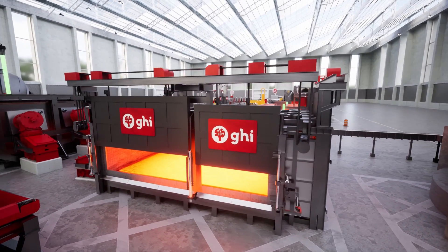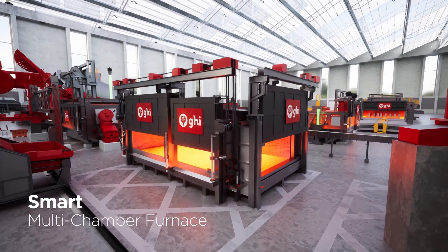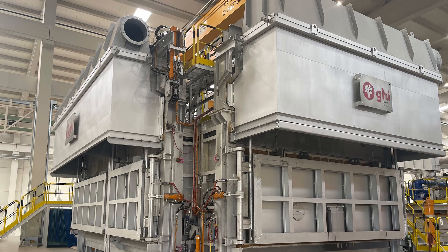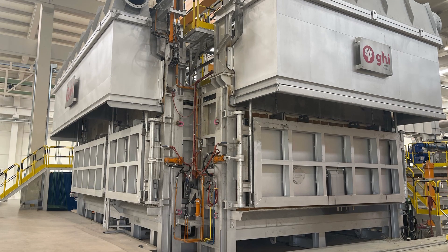For oily, painted, or lacquered scrap, our smart multi-chamber furnace provides the perfect solution. By harnessing the energy from organic materials, we minimize energy consumption and emissions during the melting process.